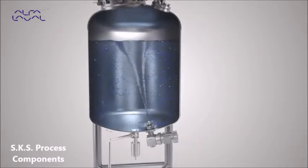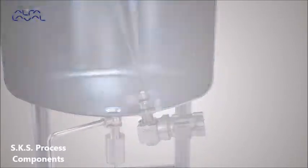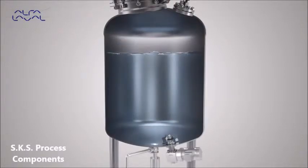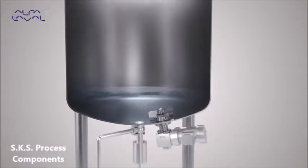The Levy Mag Ultra Pure can perform both gentle and vigorous mixing. The patented levitating impeller enables the mixer to run dry, making it possible to mix down to the last drop.